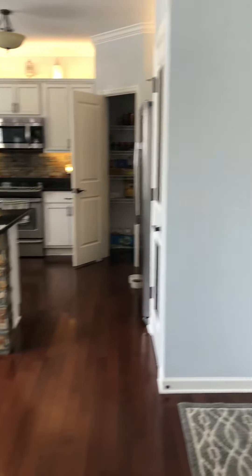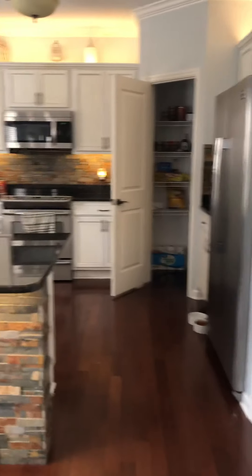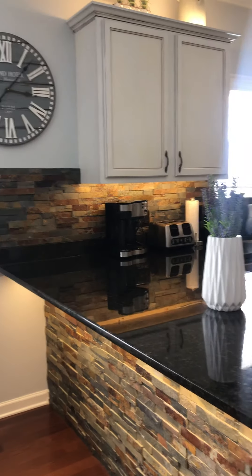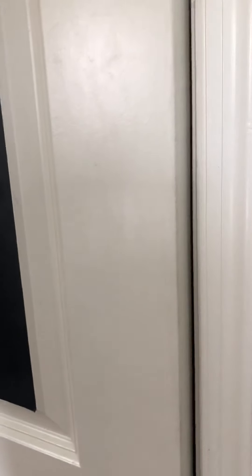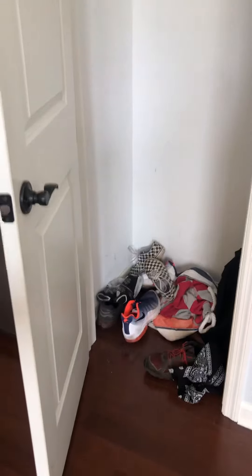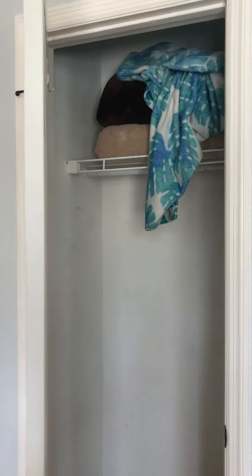Here is the entry to the garage. Kitchen. Another coat closet here just off the garage door.